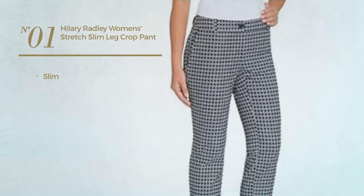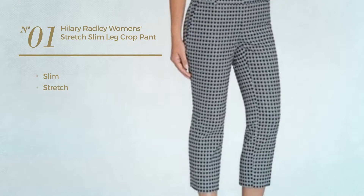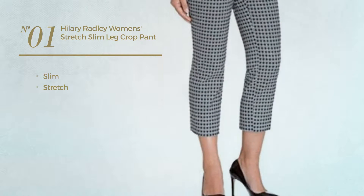Number 1. A slim garment, made of stretch material. Available in 7 more colors.